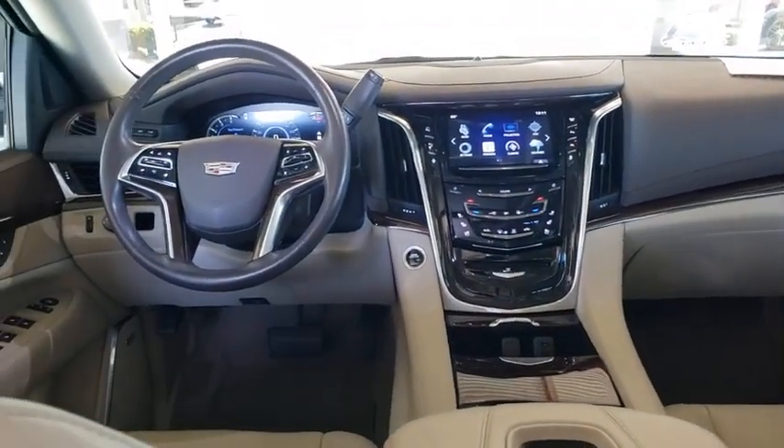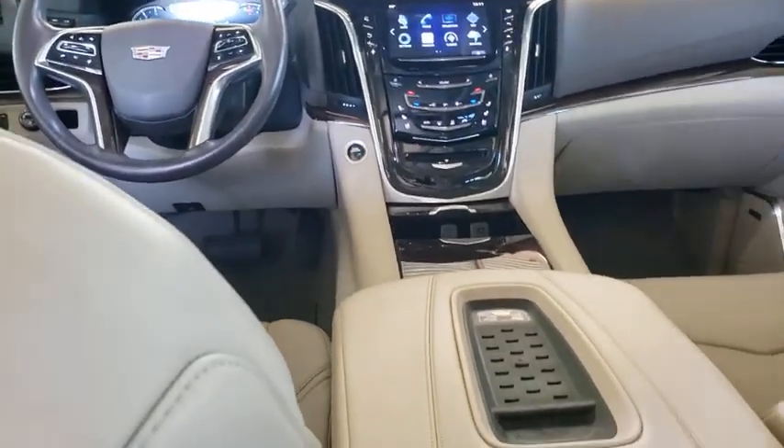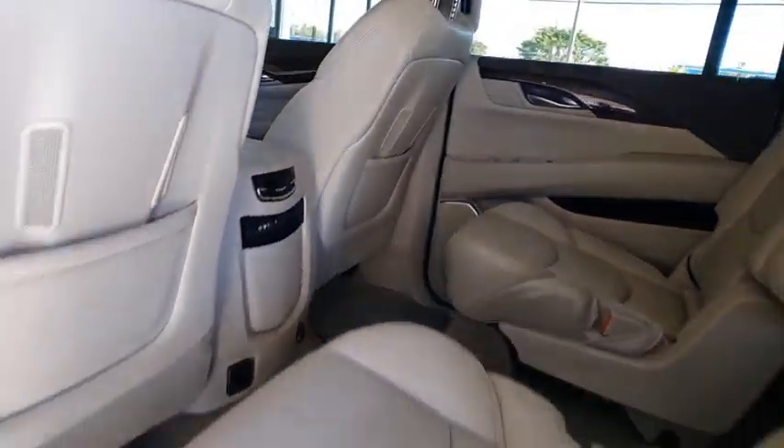Backup camera, lane departure warning, keyless entry, Bluetooth, leather wrapped steering wheel, adjustable steering wheel, power steering, four wheel disc brakes, aluminum wheels.